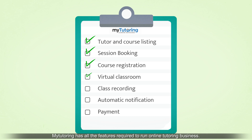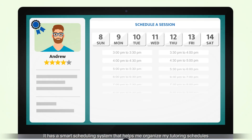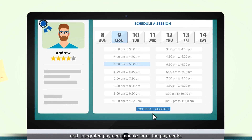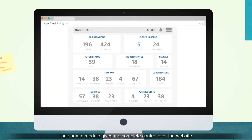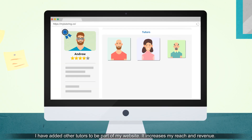MyTutoring has all of the features required to run my online tutoring business. It has a smart scheduling system that helps me organize my tutoring schedules and an integrated payment module for all the payments. Their admin module gives me complete control over the website. I've added other tutors to be part of my website, which increases my reach and revenue.